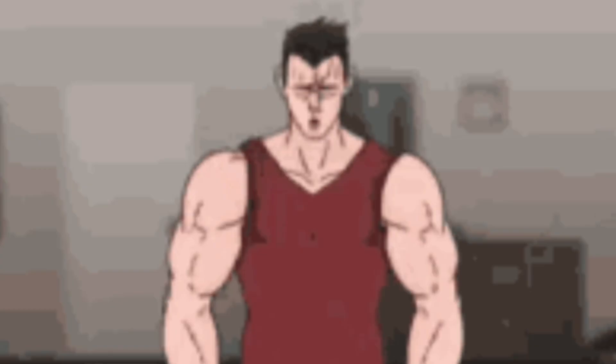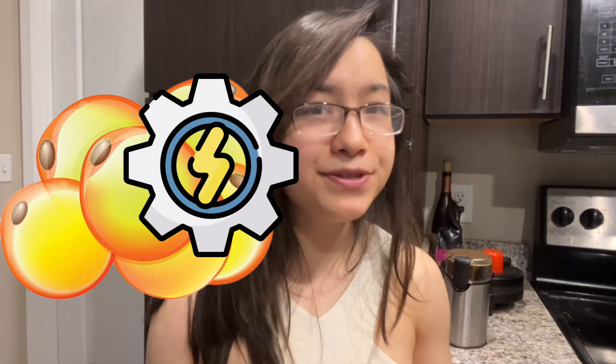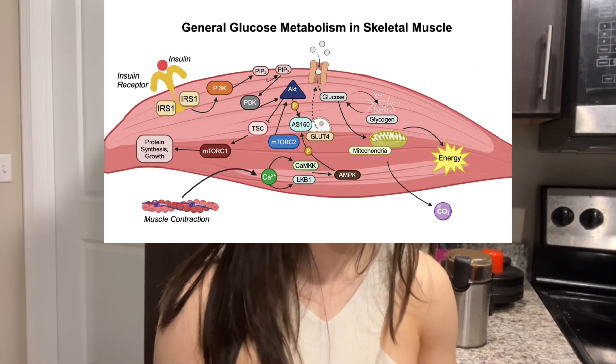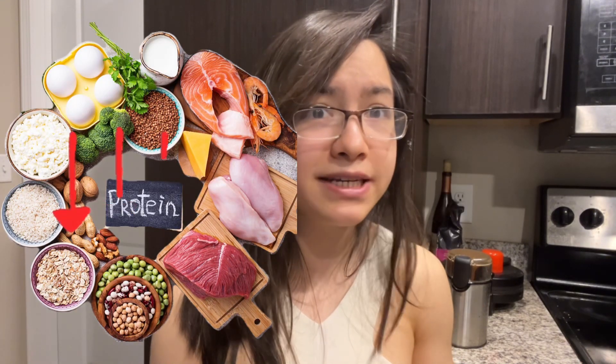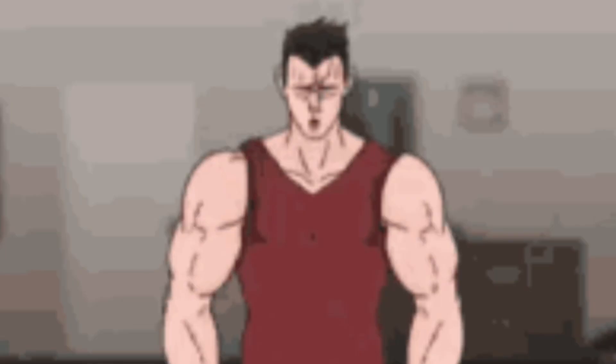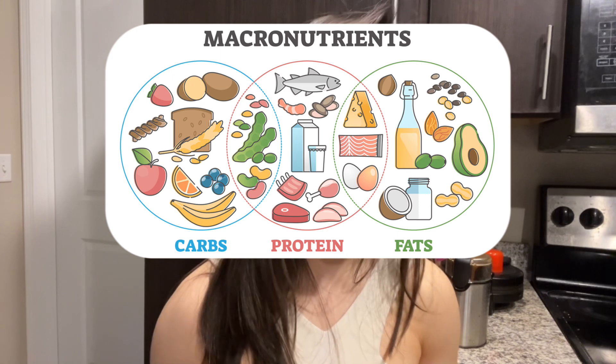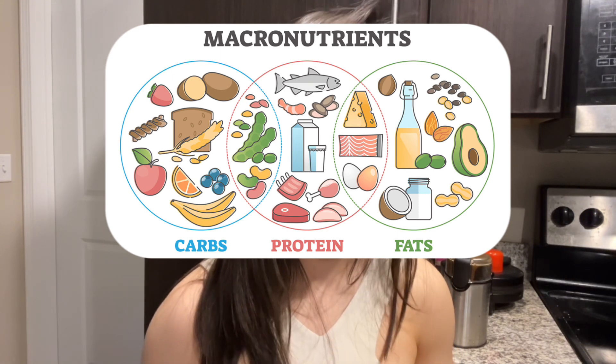Although muscle growth itself doesn't depend on energy, optimizing muscle growth does — specifically, the amount of energy necessary to maintain your fat storage. If your body is using energy to release fatty acids from fat storage, is struggling to replenish muscle glycogen, and is lacking optimal quantities of protein, then you aren't using your energy and resources to train and grow muscle optimally. If the goal is to optimize muscle growth, you do not want to be in a calorie deficit where you are taking calories away from the carbohydrates, protein, or fat needed to sustain your body and fuel muscle growth.